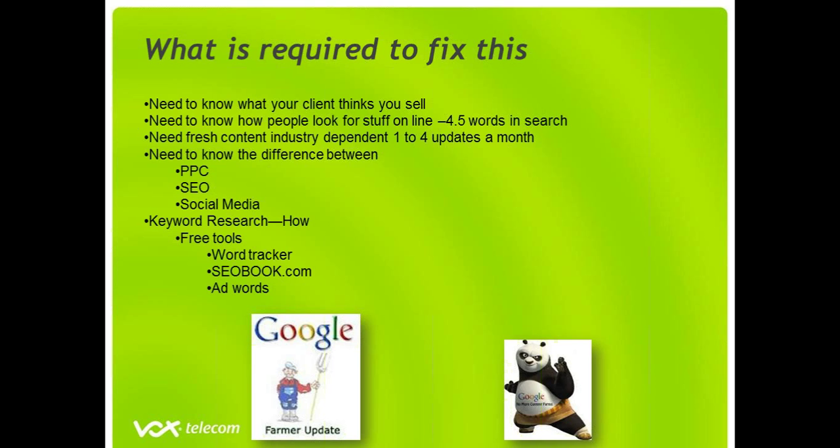Coming back to the question of what do your customers think you are selling, not what do you think you are selling. And then also using words that people actually use — like the word cheap. Very often people will say, I don't like the word cheap, it cheapens my product. Sad reality: we type in the word cheap accommodation when we're looking for cheap accommodation. When we're looking for flights to Cape Town, we don't type in affordable flights, we type in cheap flights. When we're looking for ADSL, we don't type in affordable ADSL — we type in cheap ADSL plans. Getting the right words is critical to getting your website strategy to work for you.